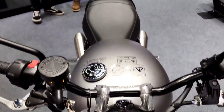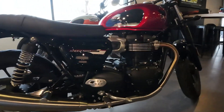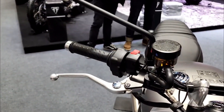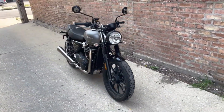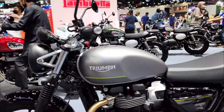The Speed Twin 900 appeals to riders who appreciate the classic style and sound of a British twin but also want modern features and technology. It is not a bike for everyone and faces strong competitors such as the Ducati Scrambler 1100, the Yamaha XSR 900, and the BMW R 90.